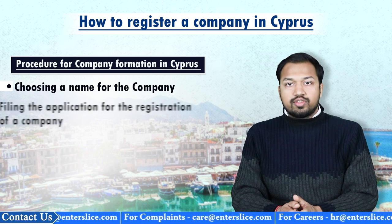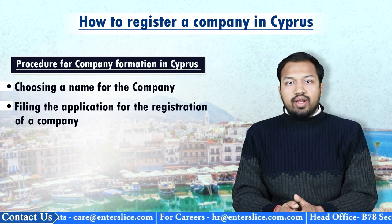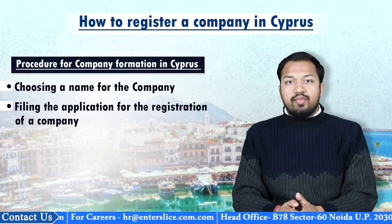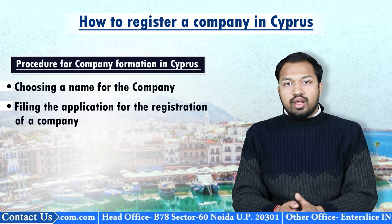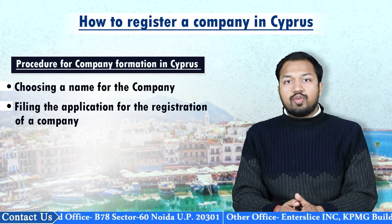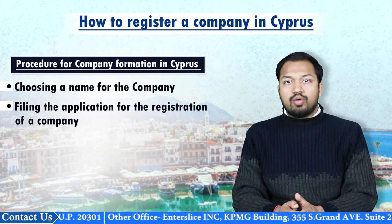The second step involves filing the application for the registration of a company. After obtaining the approval of the name from the registrar and provided the relevant decisions have been taken regarding the establishment of the company, the applicant can proceed towards filing the application for company formation in Cyprus either by e-filing, by post, or by hand.